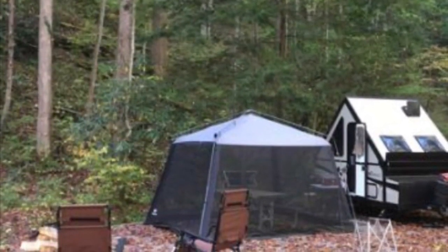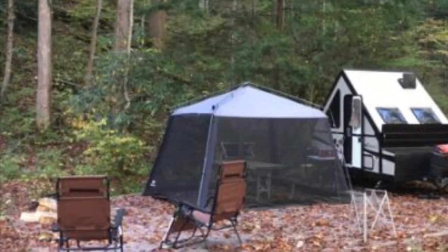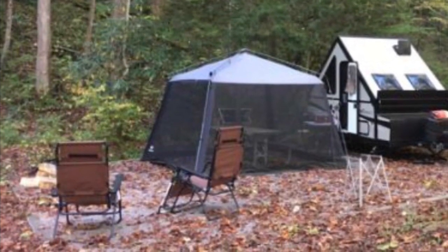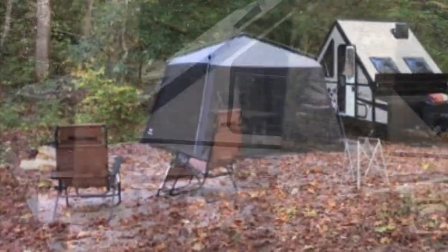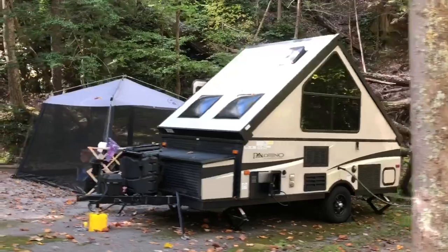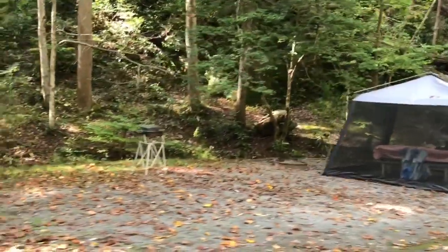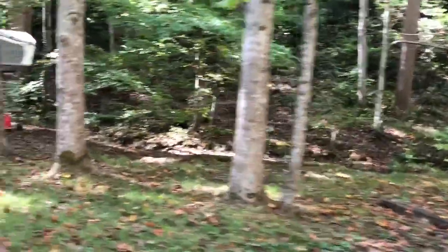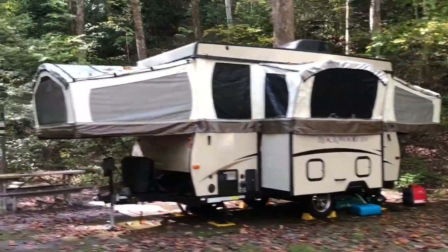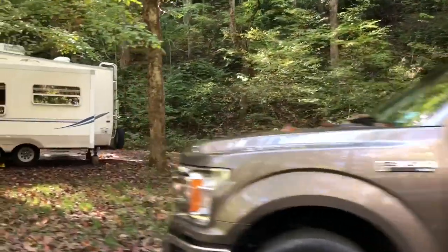These people think of everything with their own screen room. And this is one of those foldable campers — it's almost like a pop-up but it folds up. It's called an A-liner. I watched a video and the woman said it was very stressful setting it up. Here's a pop-up with a slide-out — one side, one side, and then a slide-out. That can sleep a lot of people.